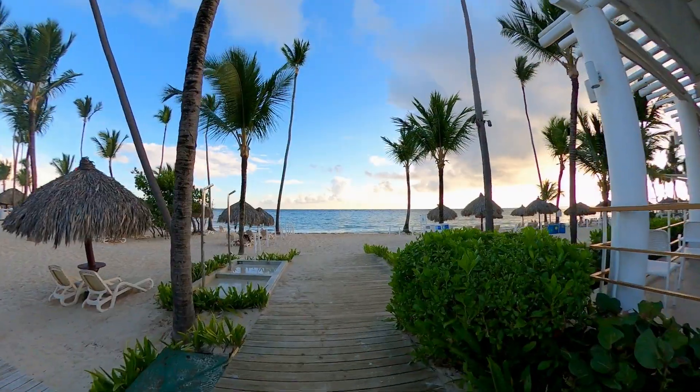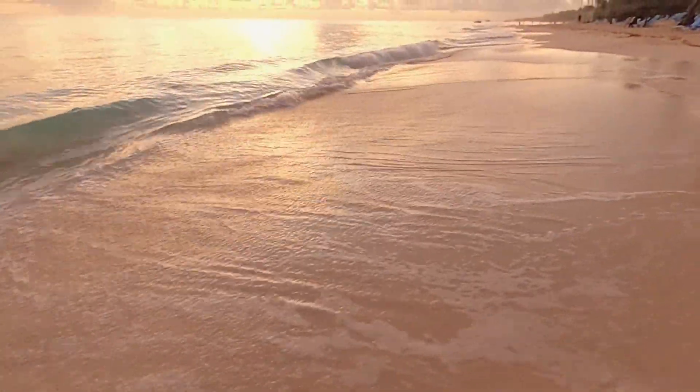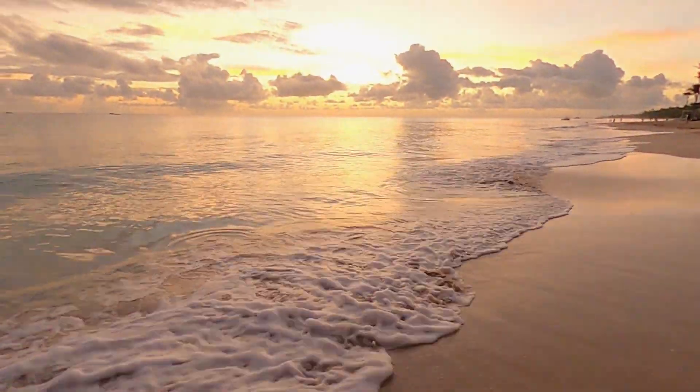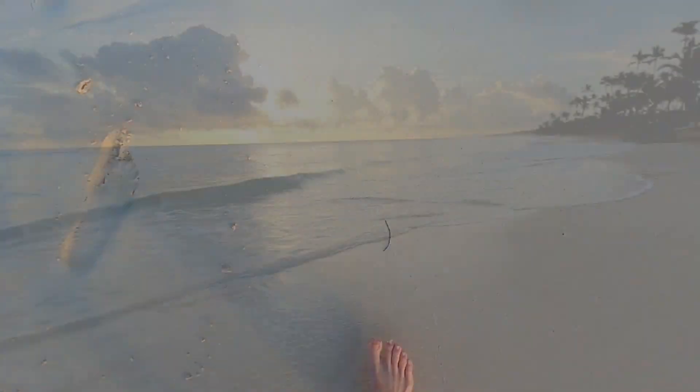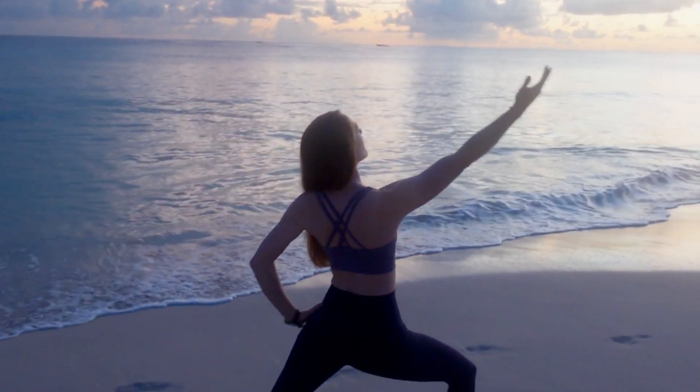Our first recommendation is to start your day off with an amazing Punta Cana sunrise. Even if you're like us and aren't exactly a morning person, we're confident that you won't regret waking up early for a sunrise beach walk or maybe even some sunrise yoga.